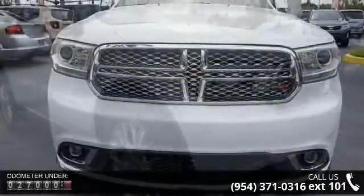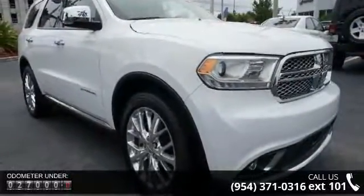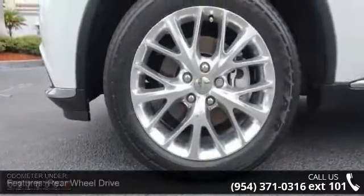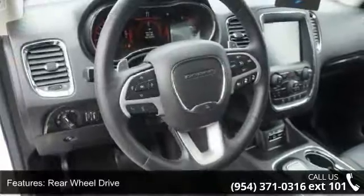Enjoy these notable features: rear-wheel drive, power steering, ABS, four-wheel disc brakes, brake assist, aluminum wheels, rear defrost, privacy glass, power liftgate and power door locks.